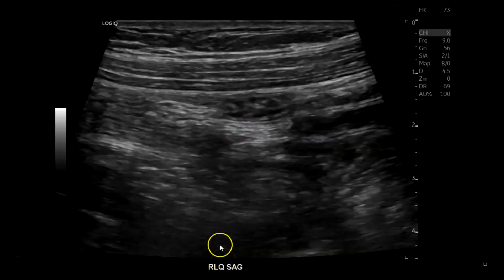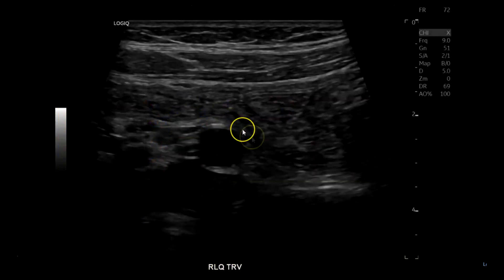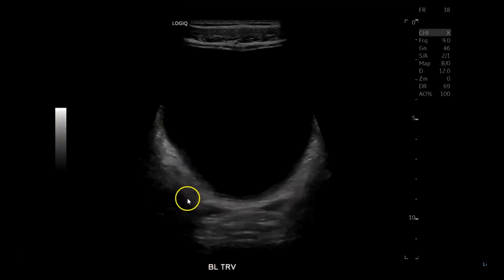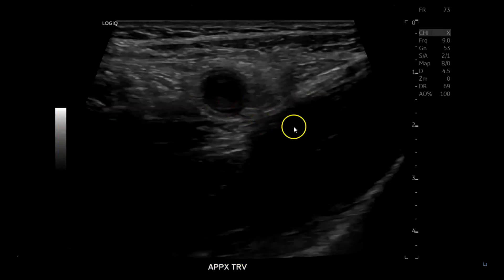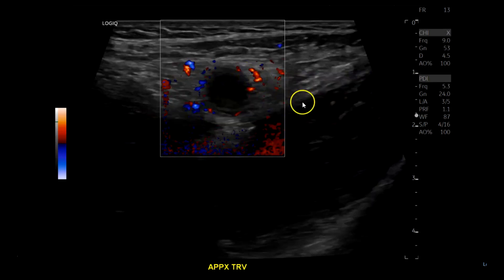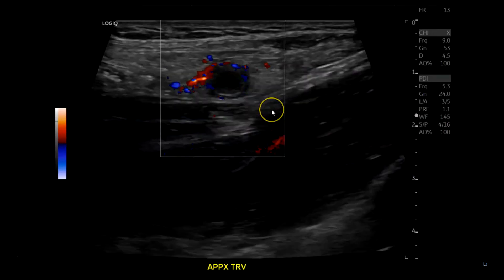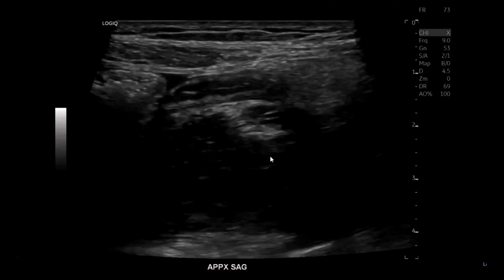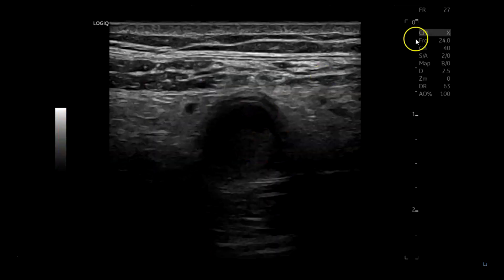That's probably the colon — you can see the haustra. There's a little bit of free fluid. Usually when I start in the right lower quadrant, instead of going directly to the appendix I search the area first. I found a little bit of free fluid, then the iliacs, then the bladder — some free fluid behind the bladder, which we see quite frequently and isn't a big deal. Finally I found the appendix: transverse view shows material inside with a little hyperemia on B-flow and power Doppler — non-compressible, nine millimeters, wall thickening greater than two millimeters.